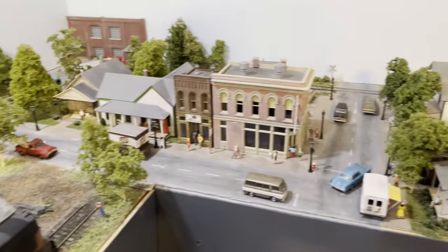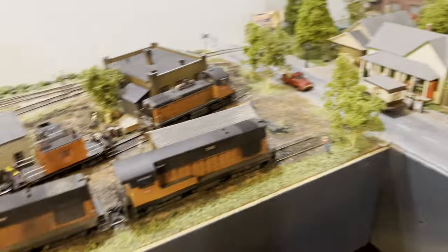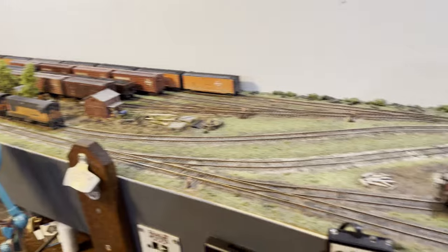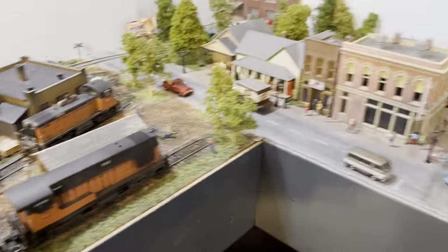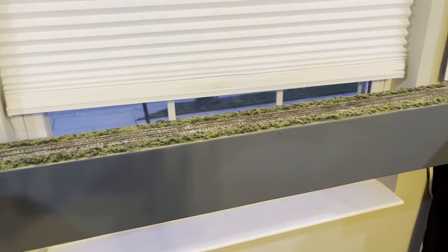As some of you remember, we swing around through residential and some shops. This is all an 18-inch deep shelf. The Humboldt Yard area here is around nine, nine and a half feet long. We swing across a window here — this is removable.